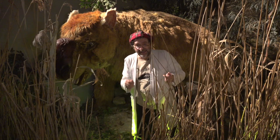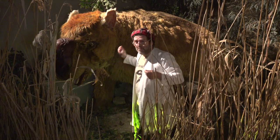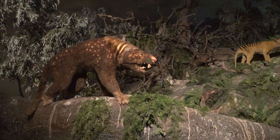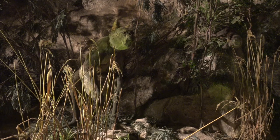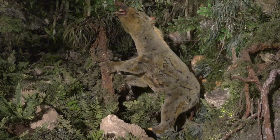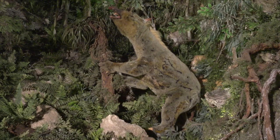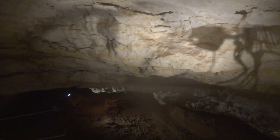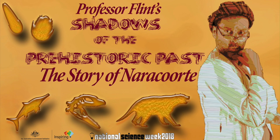Here in the Wonambi Fossil Centre, you get to meet animals like the diprotodon and lots of the other animals that we find in and around the caves — a collaboration between artists and scientists to try and give us some idea of what these animals looked like when they were alive. What are some of the stories of where you live and how can they be told? That's over to you.